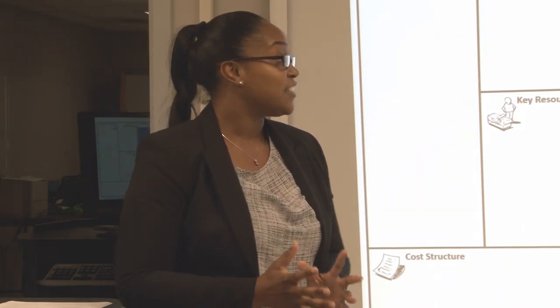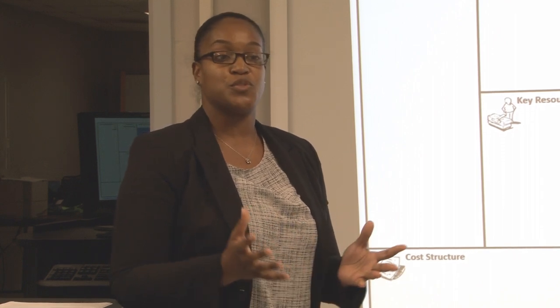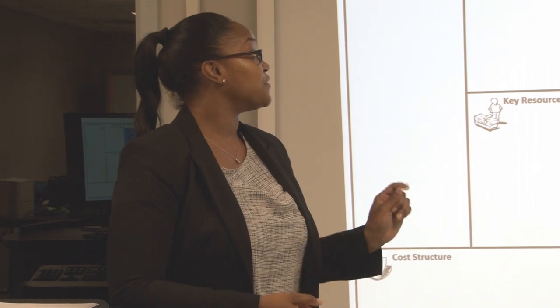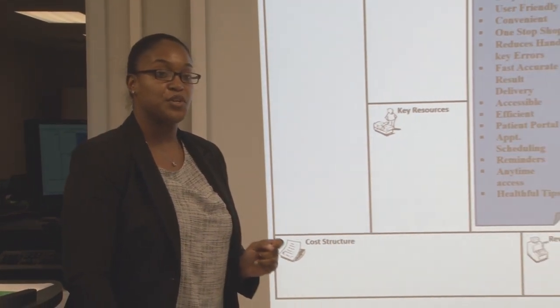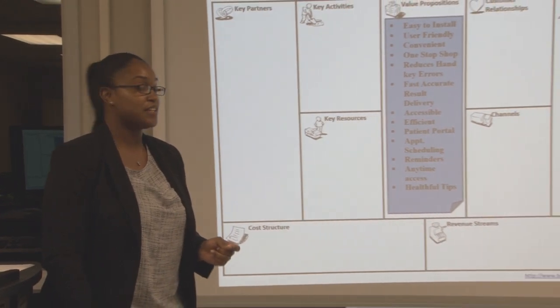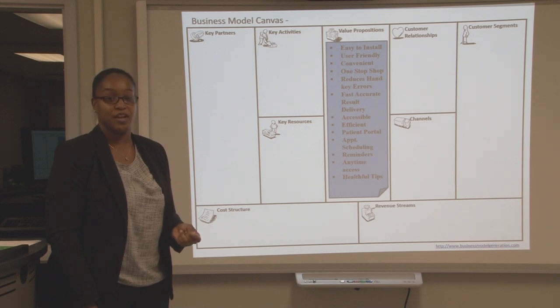We're going to start with a one-stop shop — everything is in one area, working off of one database. So it's convenient for the medical office. They can order their tests on a patient, view test results to care for a patient. The patient will also be able to log in and view their test results, so they're keeping up with their health records.